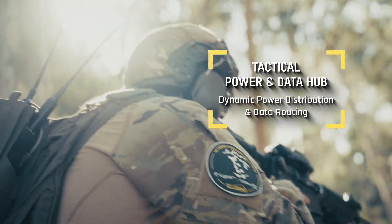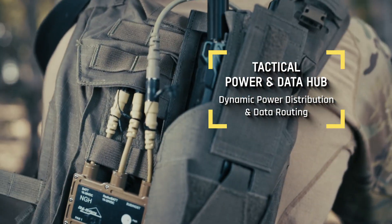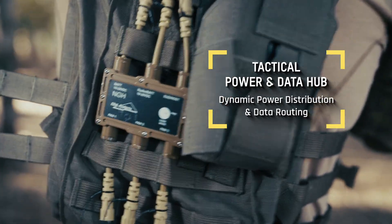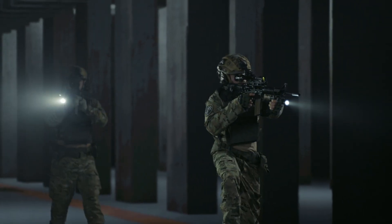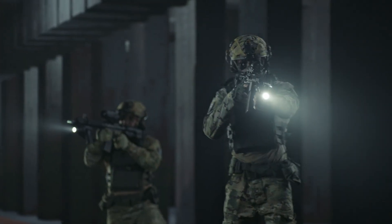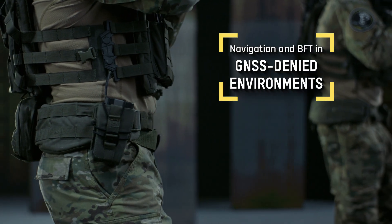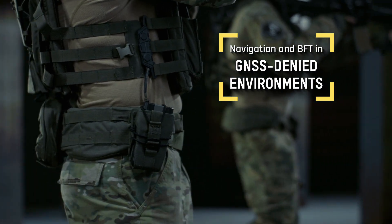Our lightweight tactical hub intelligently manages power distribution and data routing for mission-critical devices, ensuring uninterrupted operation. Dominator X ensures continuous navigation and blue force tracking even in GPS-denied environments, maintaining critical situational awareness when conventional systems fail.